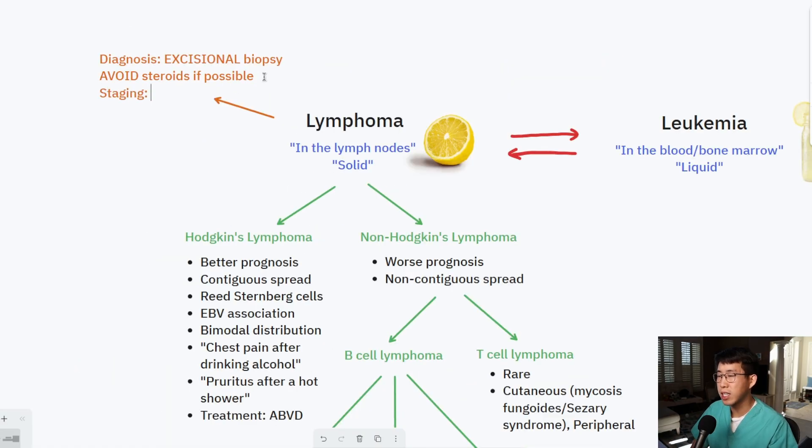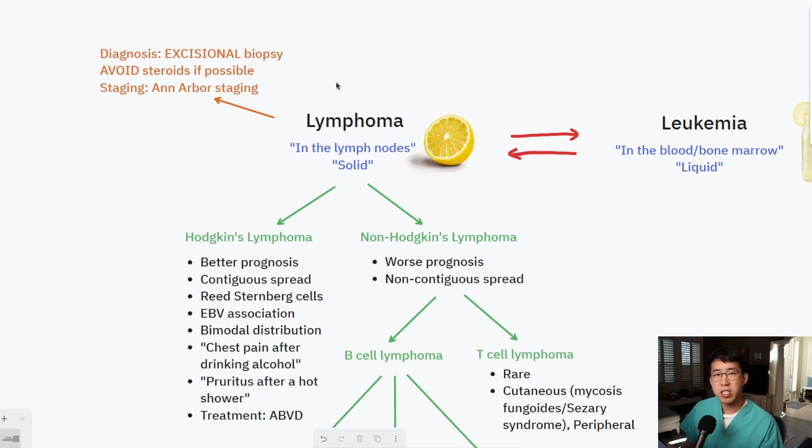For staging, all types of lymphoma use the Ann Arbor staging system. Most patients will need full-body CT scans or PET-CT scans to look for lymph node involvement. The key thing to determine is whether disease is on one side of the diaphragm or both. Anything localized above or below the diaphragm is stage two or below, but if it's crossing both sides of the diaphragm you're automatically at least stage three.